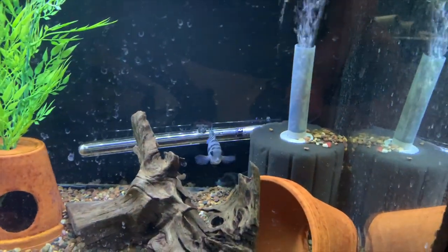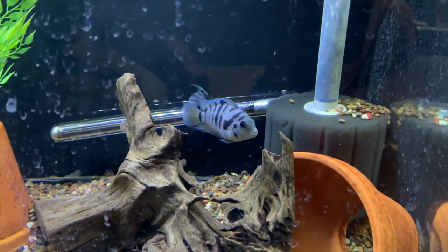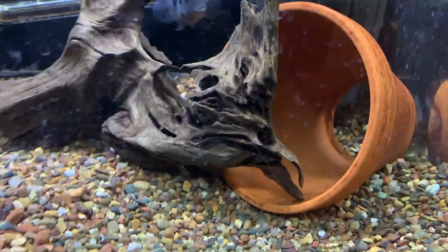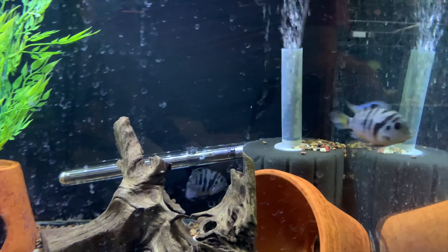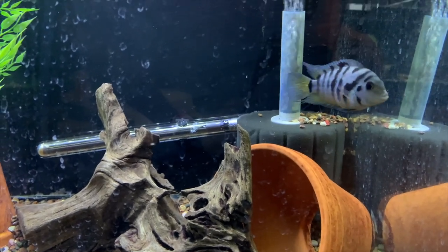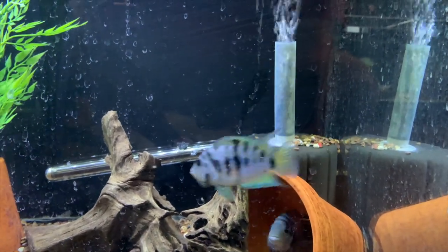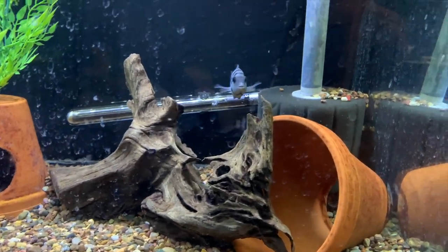Down below here is the convict pair. They breed all the time — there's some fry, not a lot unless they're all in hiding. I haven't pulled any; I'm hoping that they'll just take care of a batch and grow them out in this tank. Getting a big tank full of convicts is what I really want to do at some point, so hopefully that'll happen.